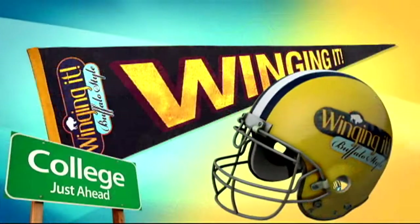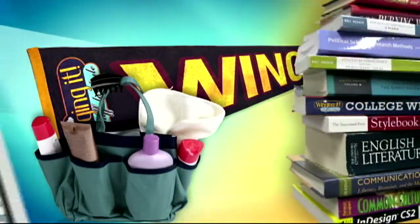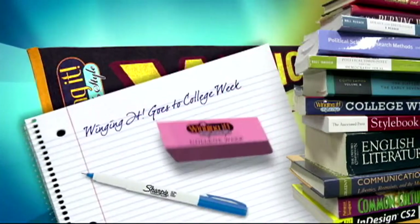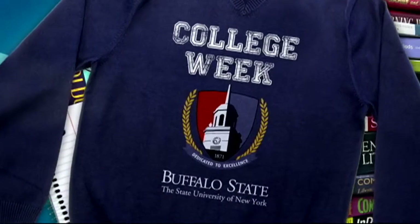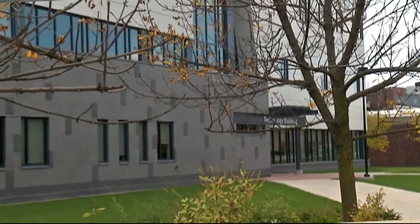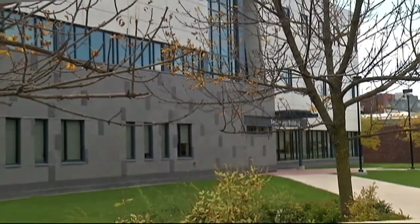Sticking with our college of the day now, Buff State may be best known for its teaching degrees, but its science and technology programs in growing fields are really making a name for themselves on campus. This $36.5 million brand new technology building stands out on the Buff State campus, and the programs inside are just as innovative.